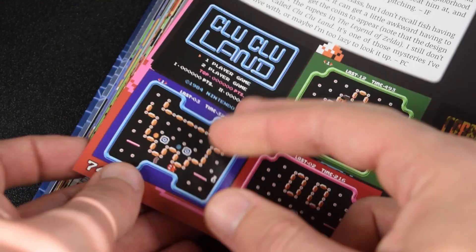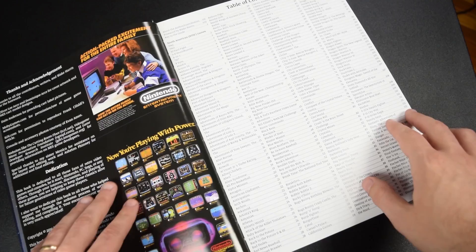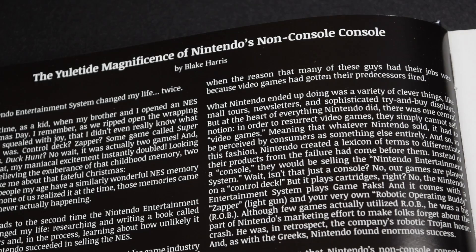When you open it up, the first thing you'll notice is a table of contents, which is handy if you need to quickly look up a game. There is also a foreword written by Blake Harris, the author of Console Wars. It's a nice little write-up on the Nintendo Entertainment System and how it beat the odds to save the industry back in the 80s. Next is the meat of the book, and that's the reviews.